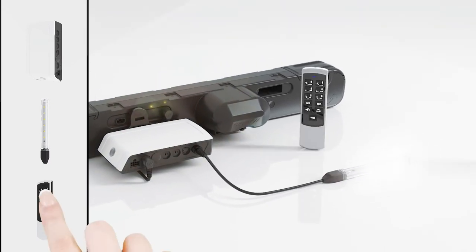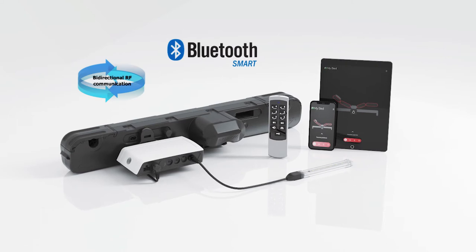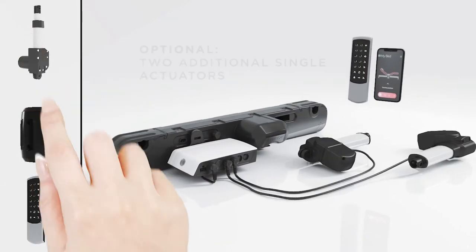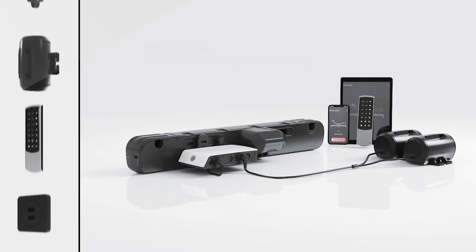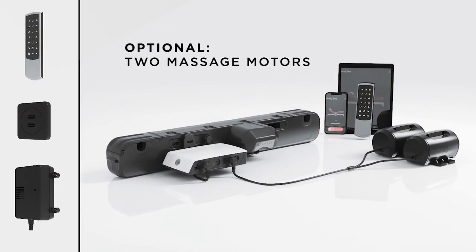Just connect it with the handset RF Topline or mobile devices. To speed up adjusting your bed's settings, you can add two additional actuators. Need to unwind from a hectic schedule? Discover the option of adding two massage motors. You may also conveniently attach a USB charger.